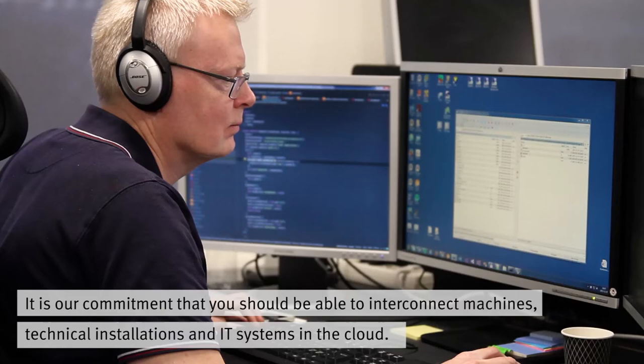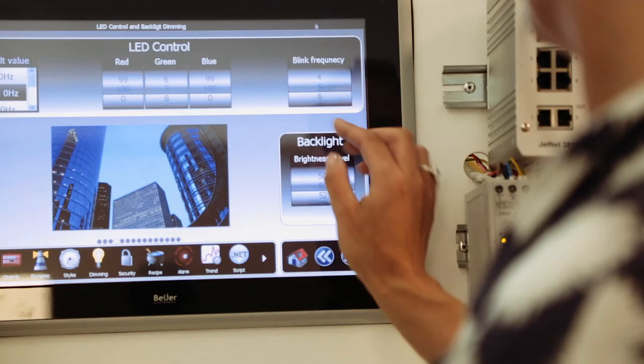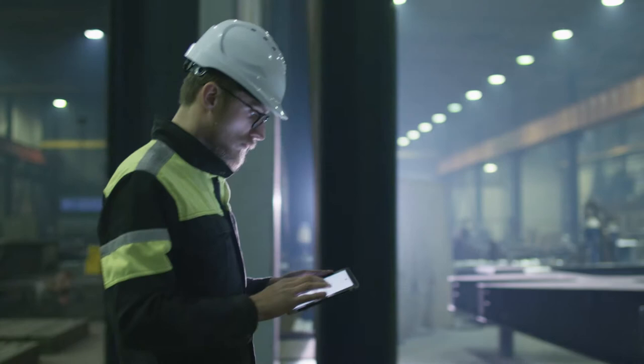Making the complex simple. It is our commitment that you should be able to interconnect machines, technical installations and IT systems in the cloud and share, process and present the data of your choice — all within a few clicks, live at a real site.